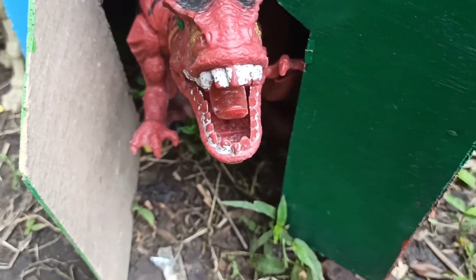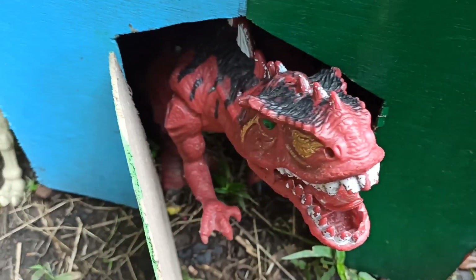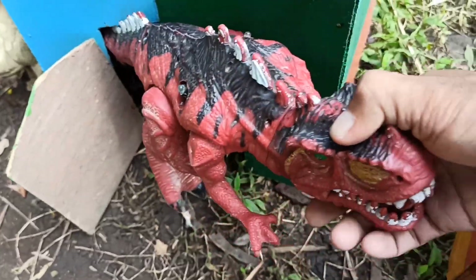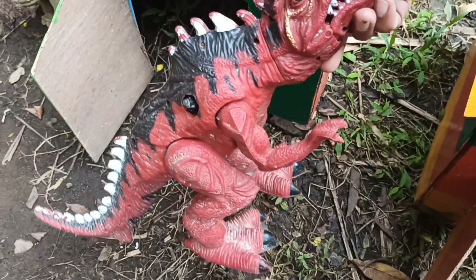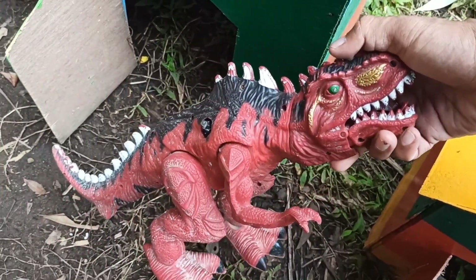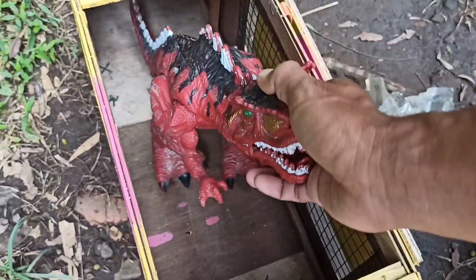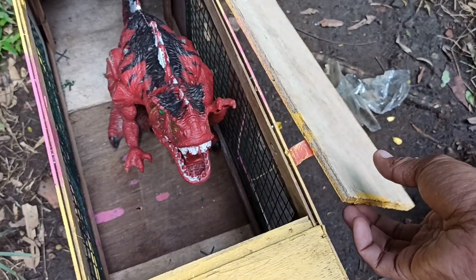Oke, kita lanjut ke rumah yang terakhir. Ada yang seram disini, ini binatang apa teman-teman? Kita ambil saja. Wow, lihat, besar sekali teman-teman, sampai susah! Wadidaw, lihat, ada si T-Rex lagi! Wow, keren sekali teman-teman! Oke, taruh ke dalam truk oleng. Oke teman-teman, mantul! Kita tutup dulu ya supaya si T-Rex-nya tidak kabur.